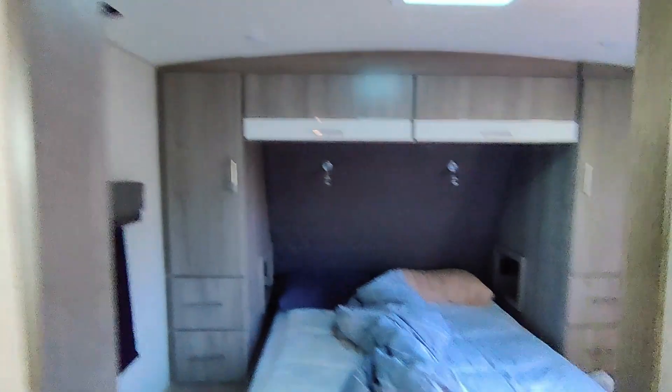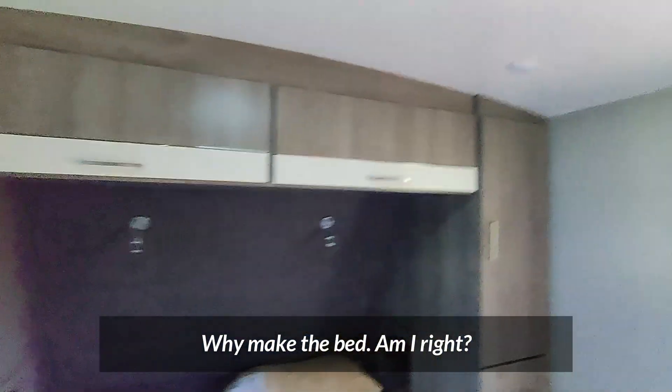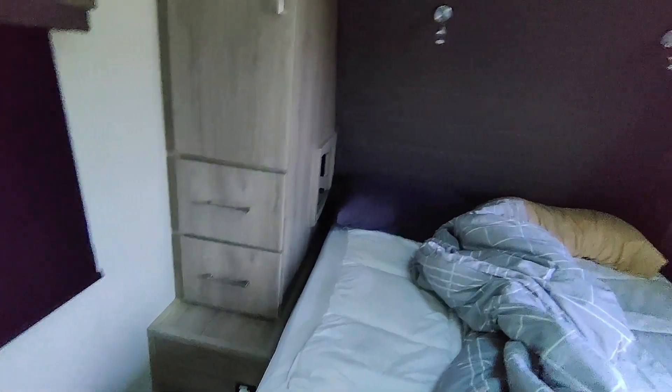The bathroom is flanked by barn doors on either side. This one goes into our bedroom. We've got his and her storage on either side. And then this door separates the bathroom from the living space.